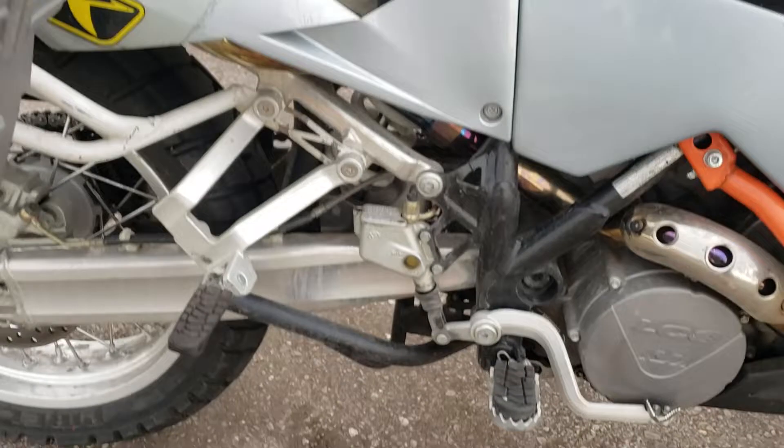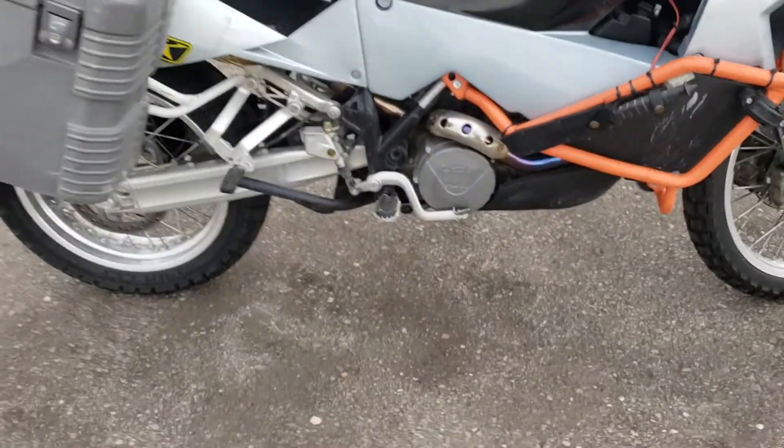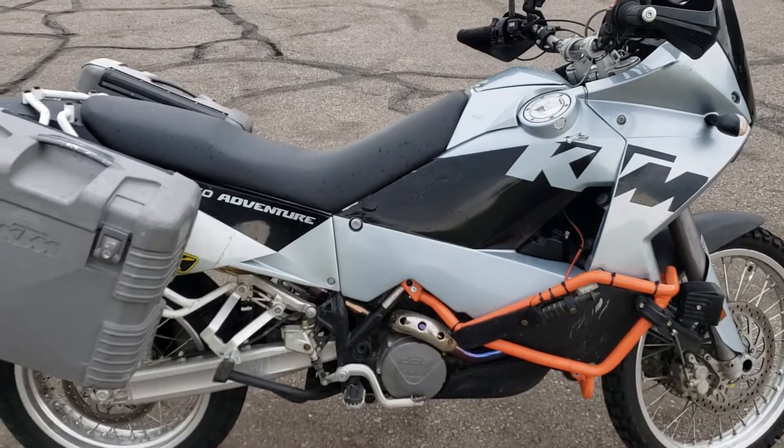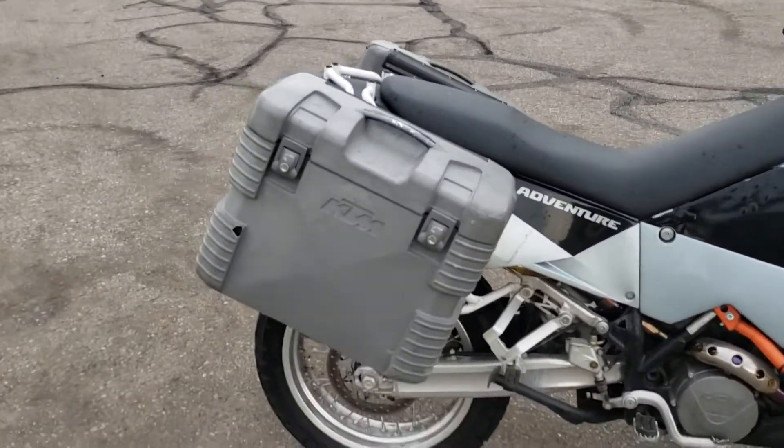It also has the center stand, not sure if I mentioned that. So yeah, there it is — great bike. Clean Colorado title in my name, ready to go. I'd ride it anywhere across the country, no problem. This thing won't let you down.